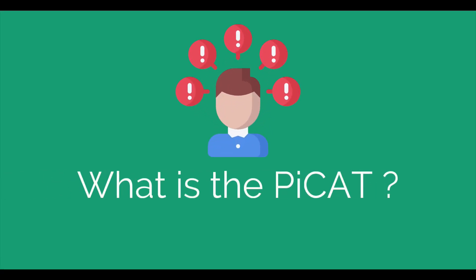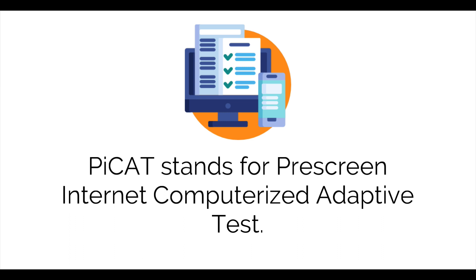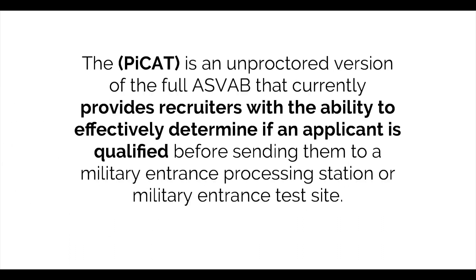What is the PCAT? PCAT stands for Prescreened Internet Computerized Adaptive Test. The PCAT is an unproctored version of the full ASVAB that currently provides recruiters with the ability to effectively determine if an applicant is qualified before sending them to the Military Entrance Processing Station or Military Entrance Test Site.